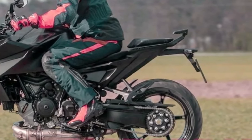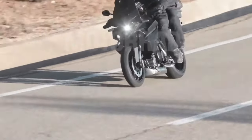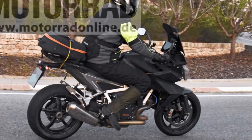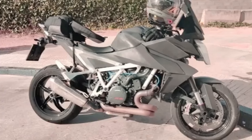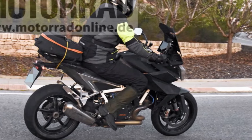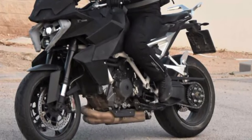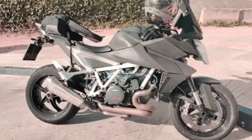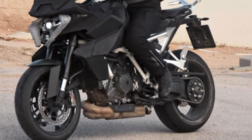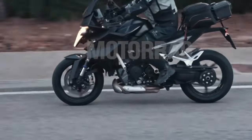Explore the world of high-performance touring with the 2025 KTM 1390 Super Duke GT. This impressive motorcycle combines sporty agility with long-distance comfort, making it the ideal companion for riders who crave both adrenaline-pumping thrills and luxurious cruising. The Super Duke GT is designed to deliver a thrilling riding experience that doesn't compromise on comfort or convenience.